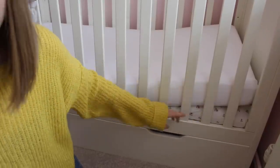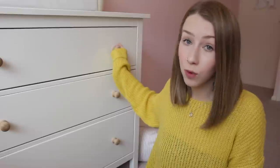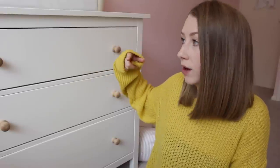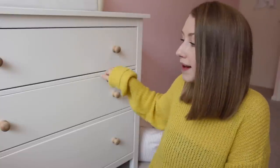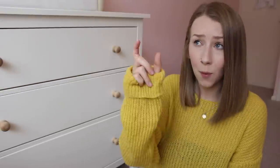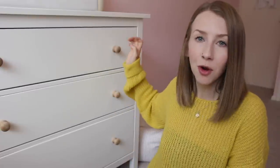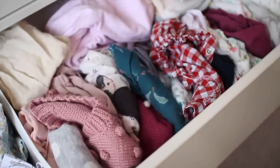Here we have her chest of drawers from Ikea. All I did was buy wooden knobs online and swap out the ones Ikea give you. I think it just makes it tie in nicely with the room, but also makes it a little bit safer — toddlers are prone to hurting themselves and the original knobs were metal and really quite sharp. So I swapped them for safety but also aesthetically it looks quite nice. Up until recently these drawers were very organised, but she has loads of stuff in here that I need to go through because there's so much that doesn't fit her anymore.